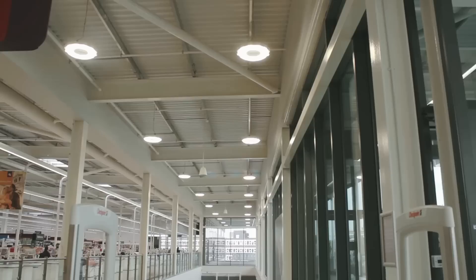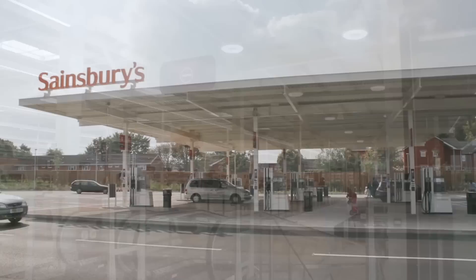We've supplied the Halo Prism into Sainsbury's, which is a high-level luminaire. Because of the varying outputs that we have within the same product, we've been able to utilise it at different levels for the main atrium.